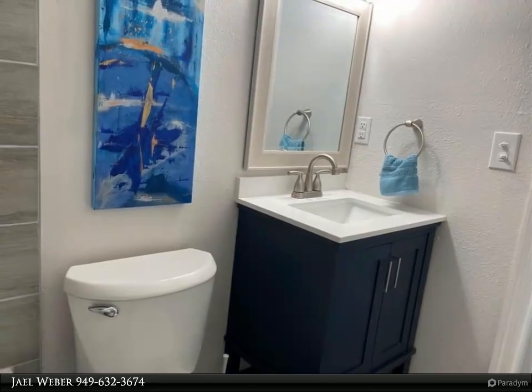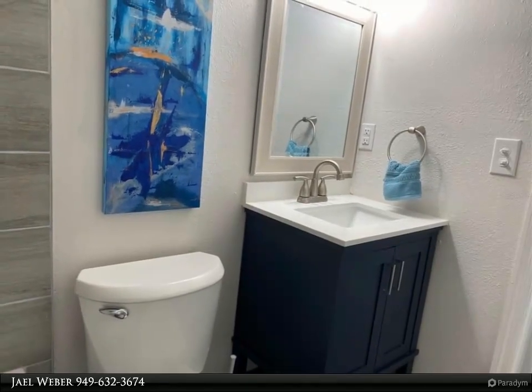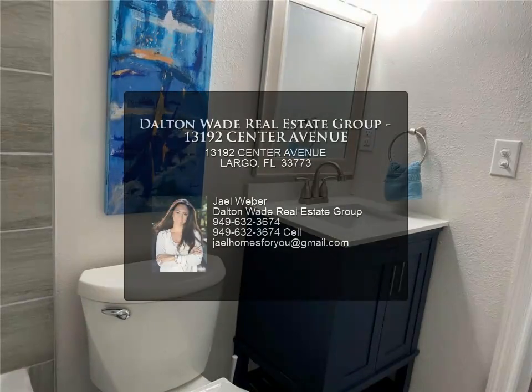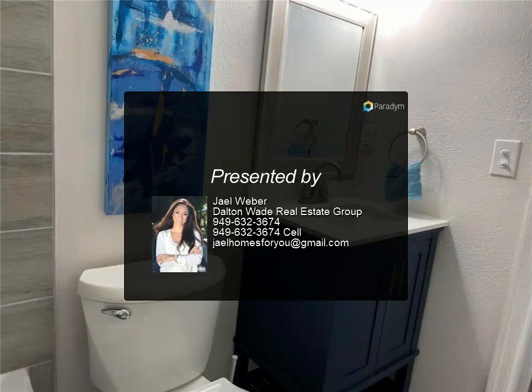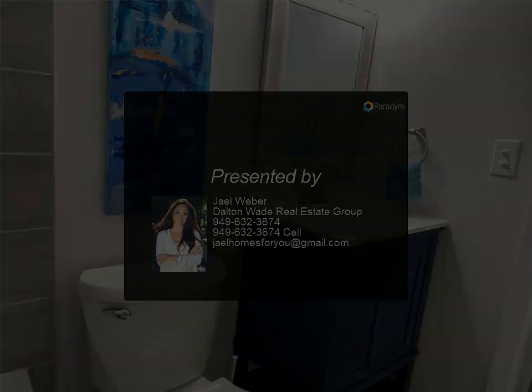Convenient location in a cute neighborhood right off of Almerton Road, close to beaches, restaurants, shopping, and freeway access. In fact, you could walk down the road for a lovely breakfast.